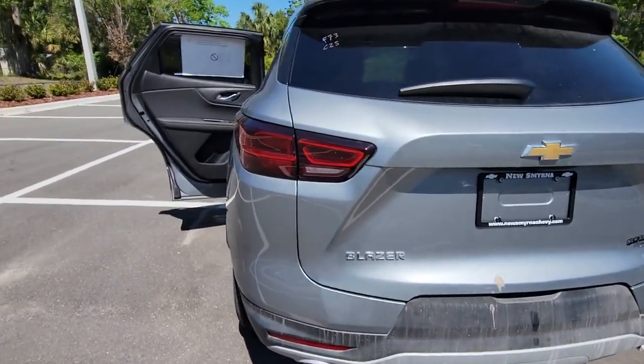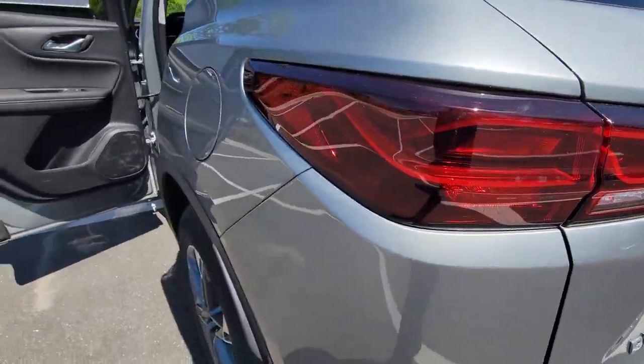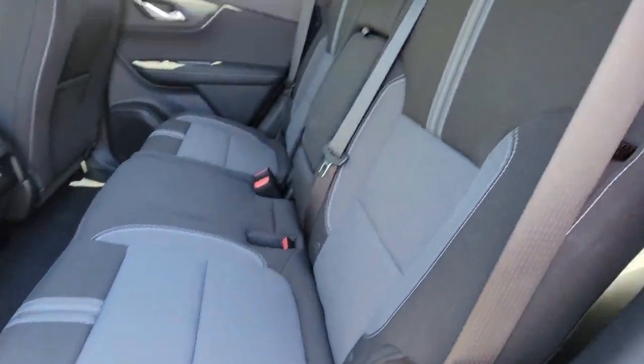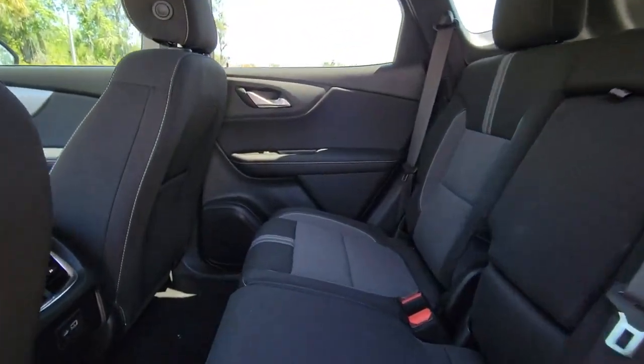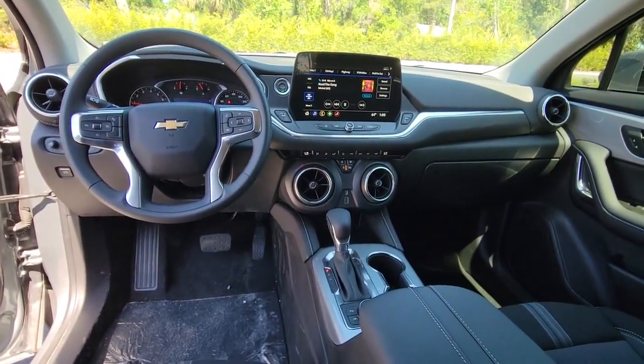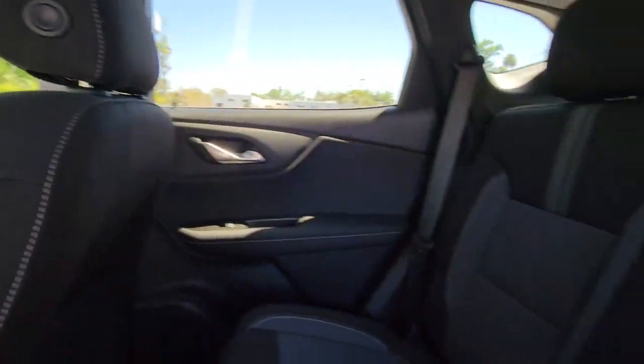These are just some of the great options this vehicle comes with: lane departure warning, keyless entry, satellite radio, remote engine start, four-cylinder engine, backup camera, lane-keeping assist, heated mirrors, keyless start, and Wi-Fi hotspot.